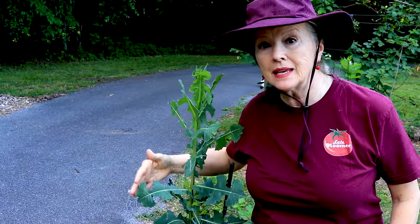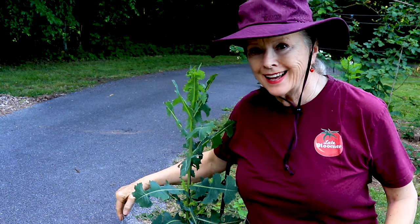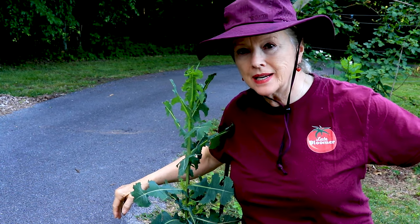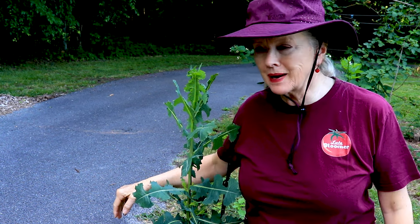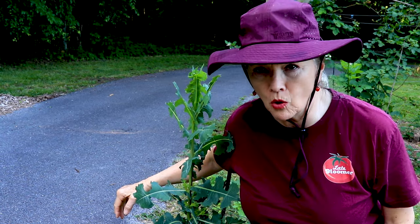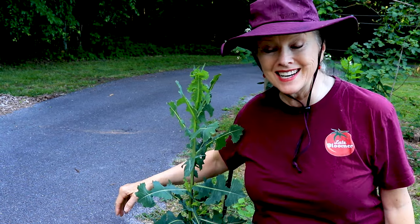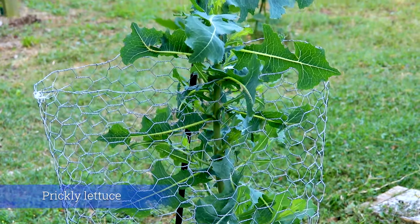I had heard about the medicinal properties of wild lettuce, and I had one growing behind this raised bed last year, and I pulled it out because there were a bunch of weeds back there. I thought, ah, you probably shouldn't have done that, but I thought there's gonna be so much more — and there really wasn't. So when I saw this one coming up in this location, it was small.